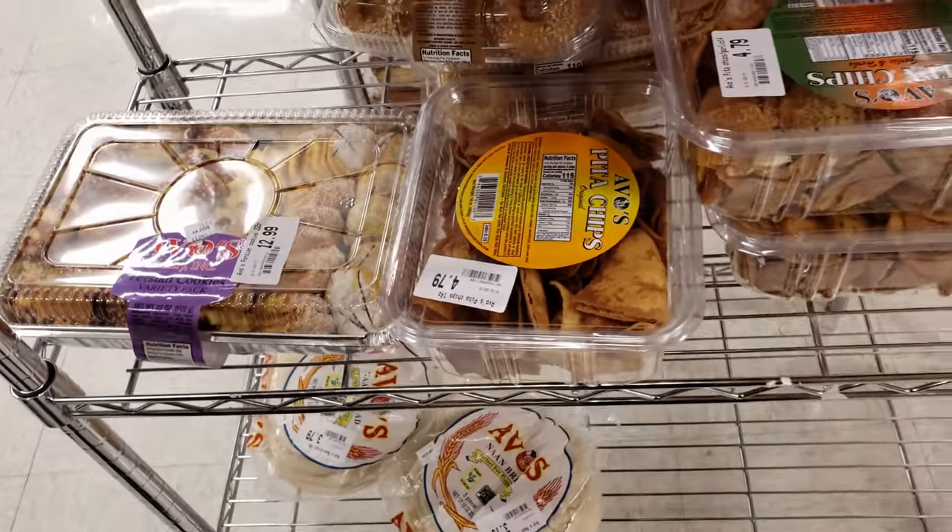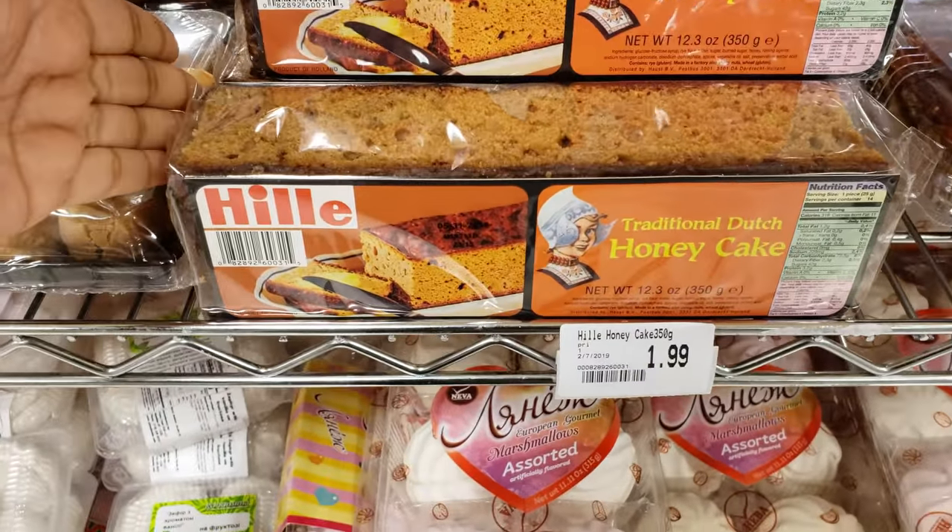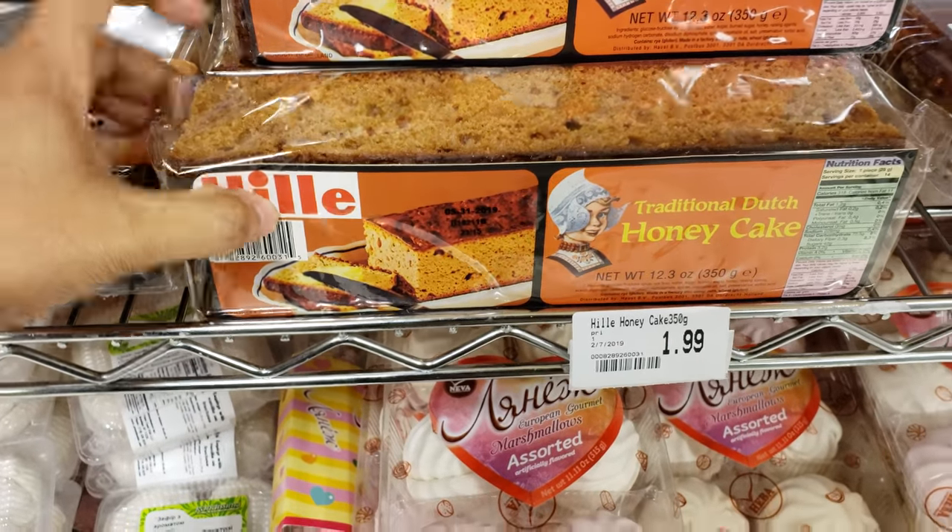I like a cookie — oh my gosh, that looks really good. Down here, $13. We have pita chips, so much good food. We have traditional Dutch honey cake — wow.